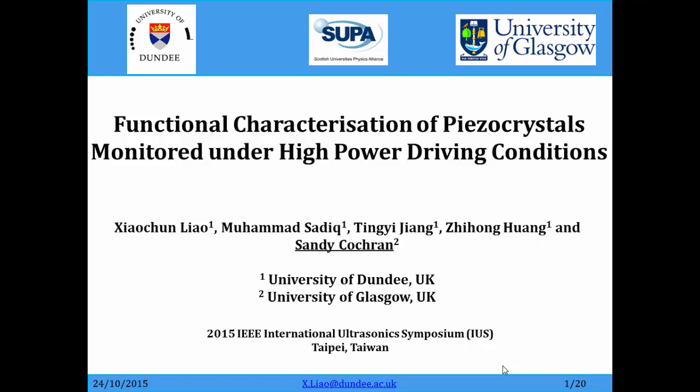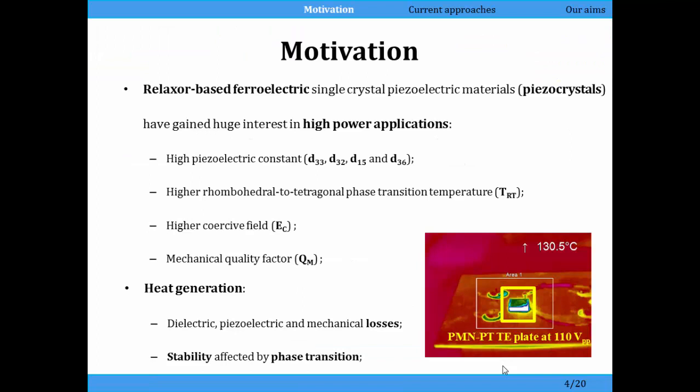The work that we're doing is to look at the performance of materials under realistic conditions. For high power applications you need to drive materials hard, drive single crystals hard — what actually happens to the material performance. We want to use single crystal materials because they have very high piezoelectric constants.